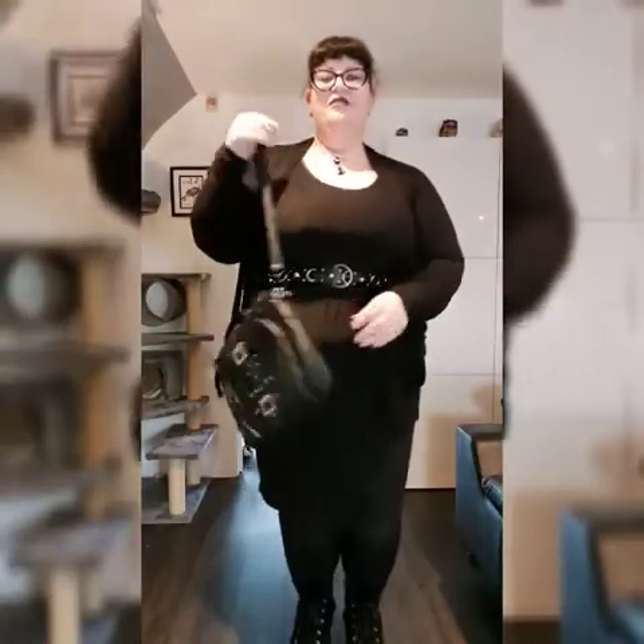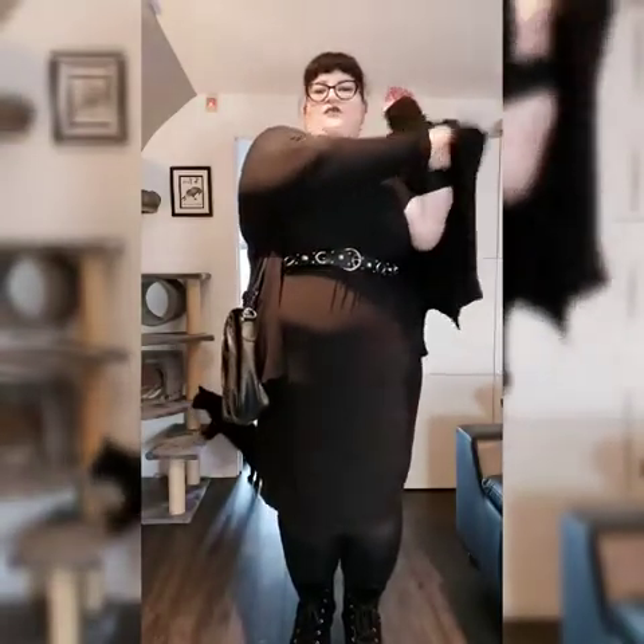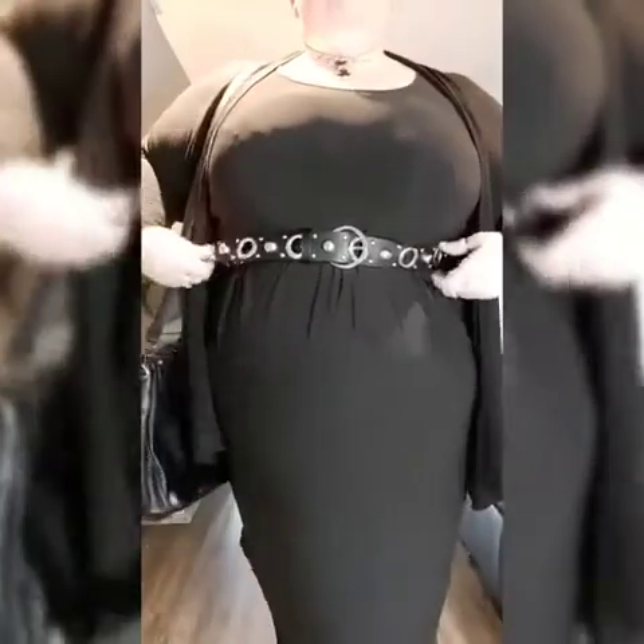Here we are with outfit number three. This is a plain, simple dress with a nice short sleeve — from Evans, very simple, I think it cost me about twenty pounds. The cardigan is just from Primark. Because the outfit is so simple I thought we'd add some good accessories. Starting at the top, this is by Witches Brew Crafts — one of her beautiful back chokers. Thank you Katie, I adore it.